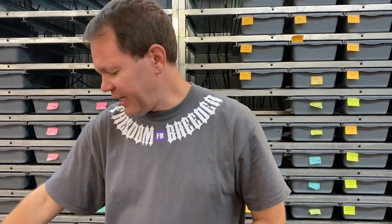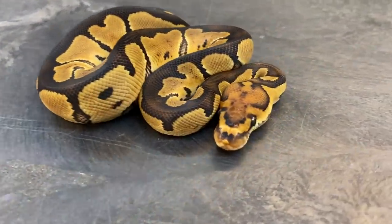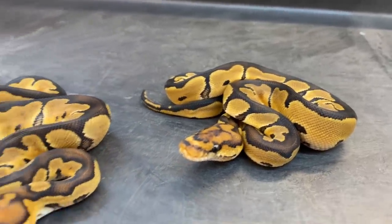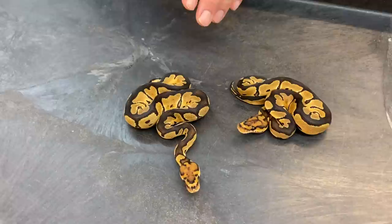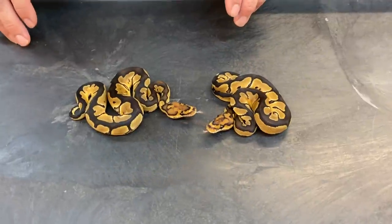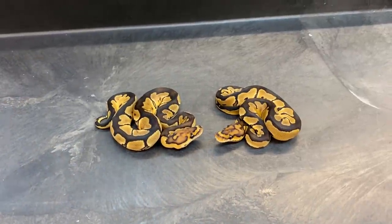Here's a really nice clutch — this is from a pastel GHI clown bred to a Mojave clown. This one's nice because you can see all the different combos that were able to be produced. Sometimes I just have to stop and look at these things and I just can't believe that I'm able to produce so many. I remember when I bought my first normal clowns in 2003 — that was about 17 and a half years ago. I went from having one clown male to producing so many awesome clown combos. It's just amazing what a couple of decades of hard work will do. I really like to stop and appreciate these things every once in a while.